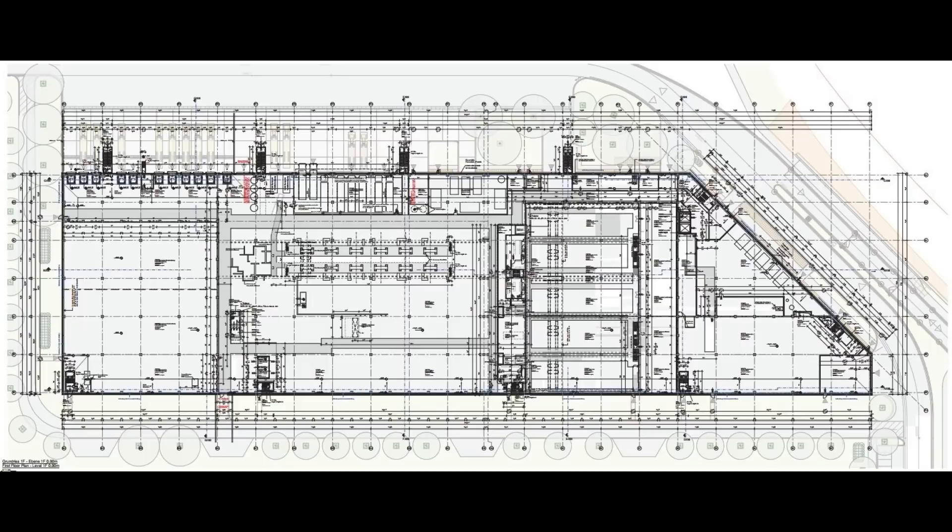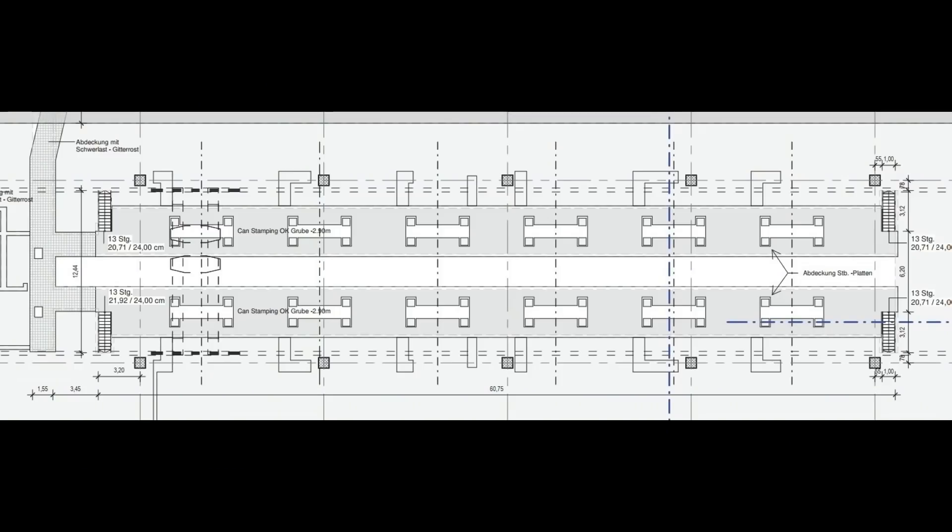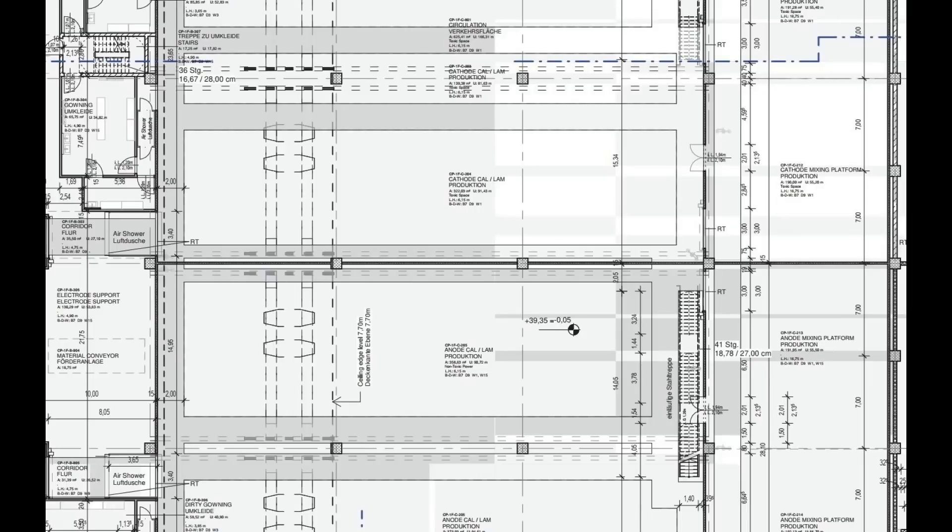On the right side we have further cathode and anode production. Here are the can stamping machines outlined. We can see why Tesla is really taking its time in Grünheide to build this foundation — it will be a pretty heavy building with a lot of production machines and stamping machines inside, and this will require a really solid foundation.